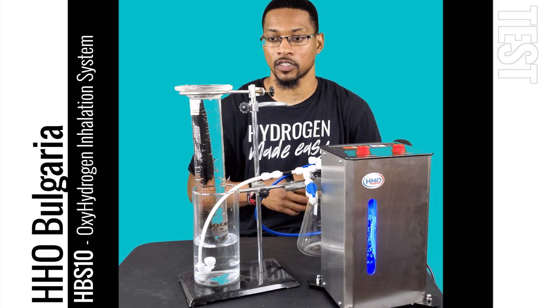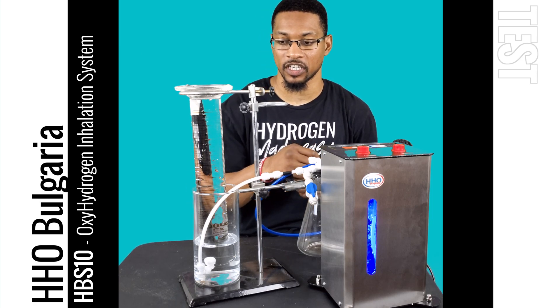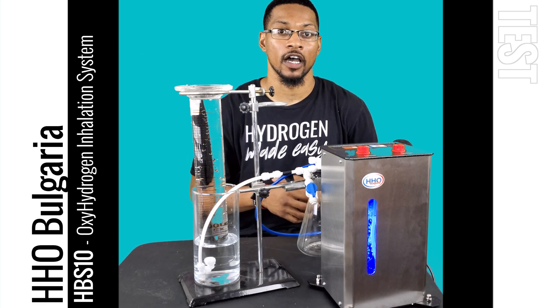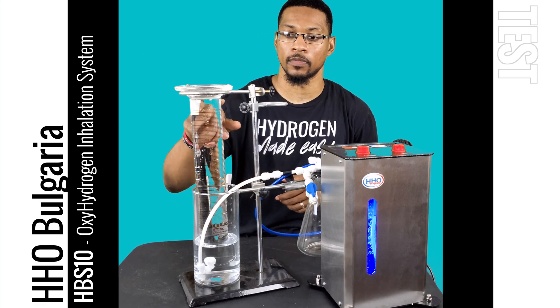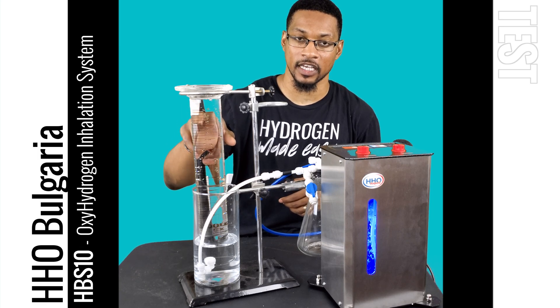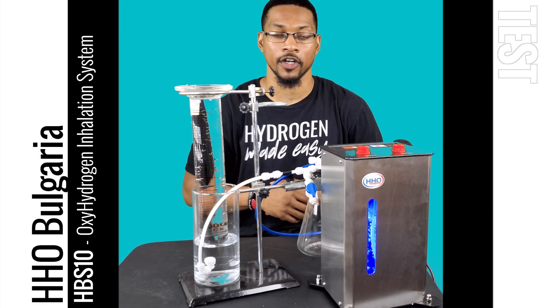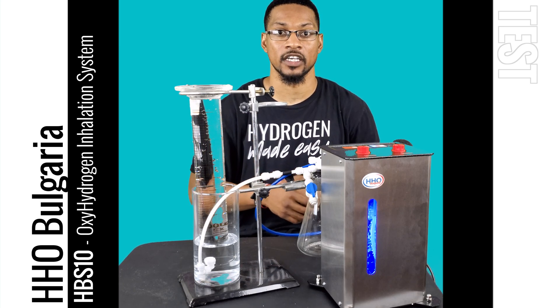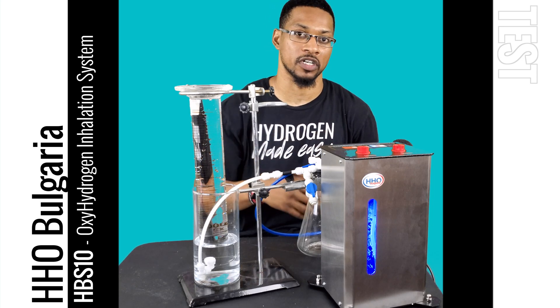We want to run a quick displacement test. How the test works: we start gas production, displace water for about 15 seconds, then multiply the displaced volume in milliliters by four to get an approximate of how much gas this system puts out per minute.